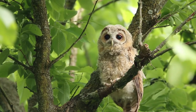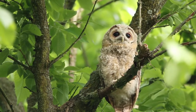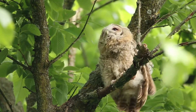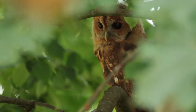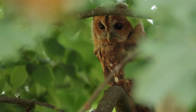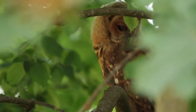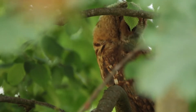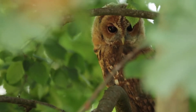Henry Seebohm named this bird after the English naturalist Thomas Blakiston, who collected the original specimen in Hakodate on Hokkaido, Japan in 1883. The tawny owl is the most common of the five resident owl species in the UK and British Isles, with roughly 50,000 breeding pairs. Like the barn, short-eared and long-eared owls, it is a native species, unlike the little owl, which was introduced in the 1800s.